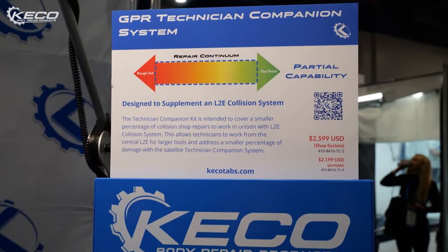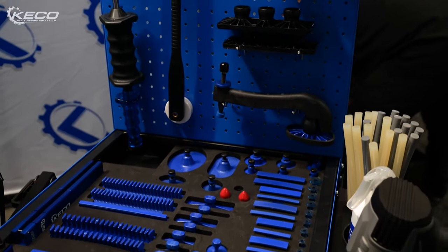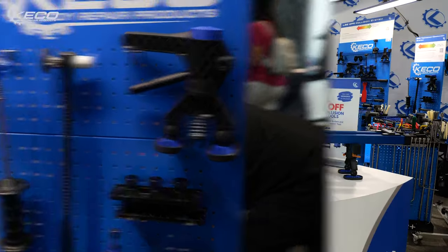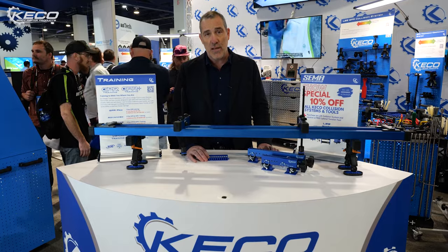The Technician Companion is a smaller system, and it has some of the capability of the rough out side and some of the capability of the finish side. We designed it so that if a shop already has an L2E, for half the price of an L2E they can get a Technician Companion that has some of the tools for rough out and some of the tools for finish.